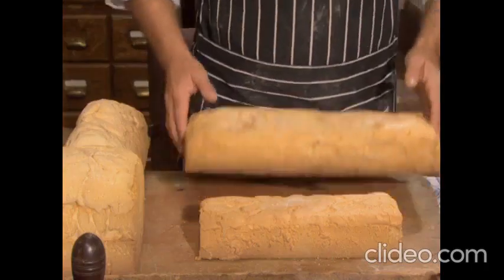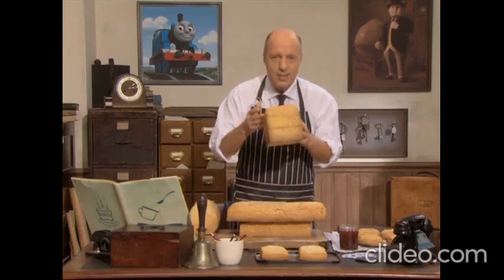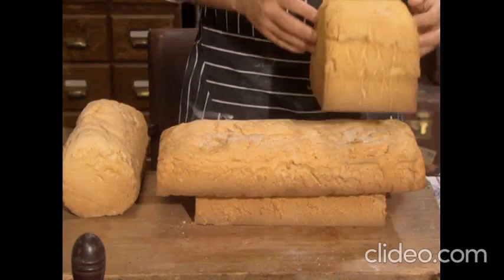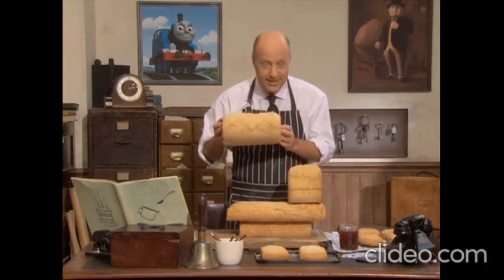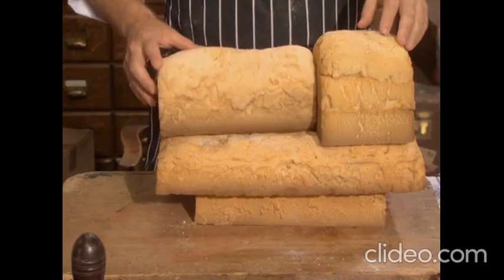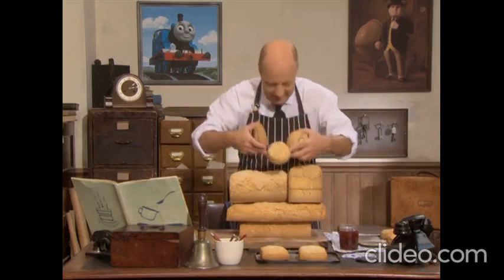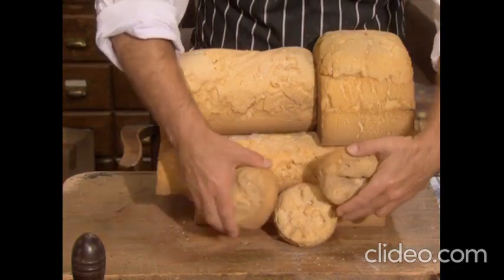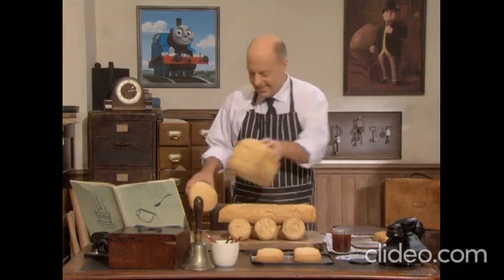See if you can tell what I'm going to make. Does this look like a cab? And does this look like a boiler? And do these look like wheels? Can you see what it is? That's right — it's a steam engine. But which steam engine is it?